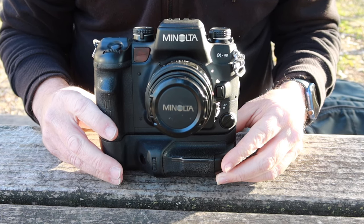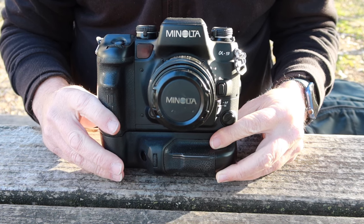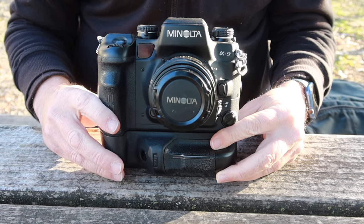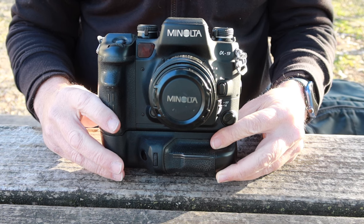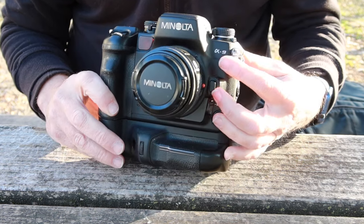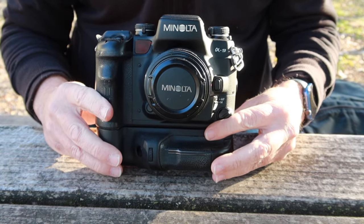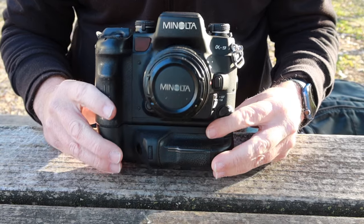Hello again everyone from Tokyo, Japan, and welcome back to Japan Vintage Camera. Today I'm going to be describing Minolta's best ever film camera, and that is of course the Minolta Alpha 9, also known as the Maxim 9 or Dynax 9, depending on which country you live in.